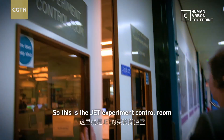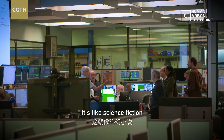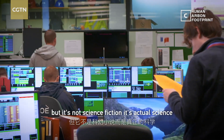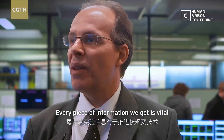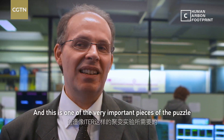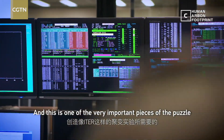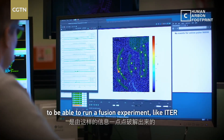This is the JET experiments control room. It's like science fiction, but it's not science fiction — it's actually science. Every piece of information we get is vital to advancing fusion science, and this is one of these very important pieces of the puzzle that we need to create the scientific knowledge to run a fusion experiment like ITER.